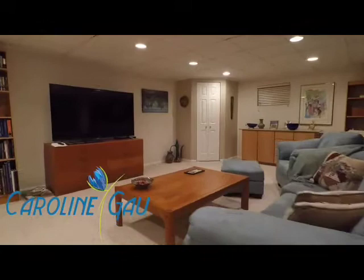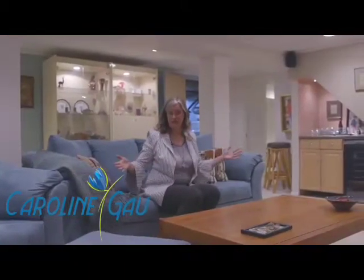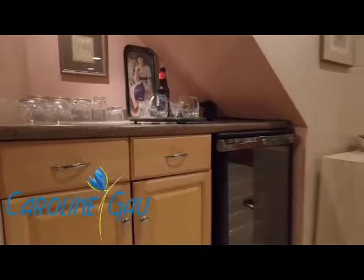This beautiful four bedroom, two and a half bath home is unique in this model because it actually has a full finished basement that offers the office slash exercise room that other models in Huntington don't have.